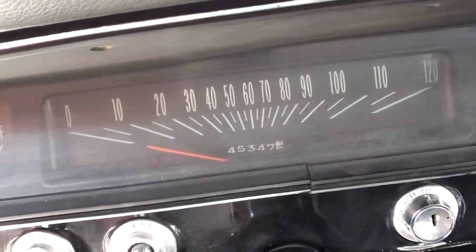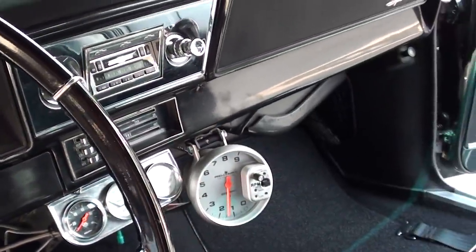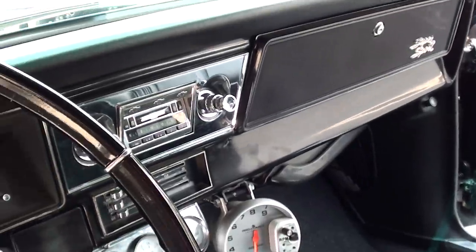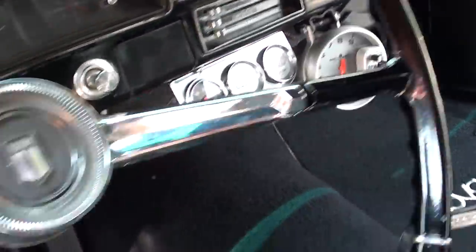Usually those Pro-Comp tachs are good forever. The odometer is showing 45,347 miles, and there's just over 3,500 miles on the restoration. It's got an aftermarket AM/FM radio and Auto Meter gauges.